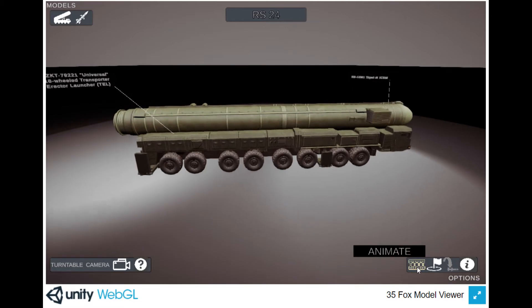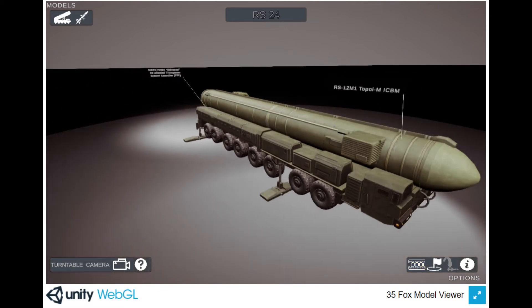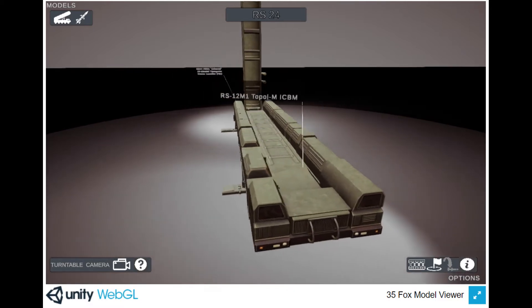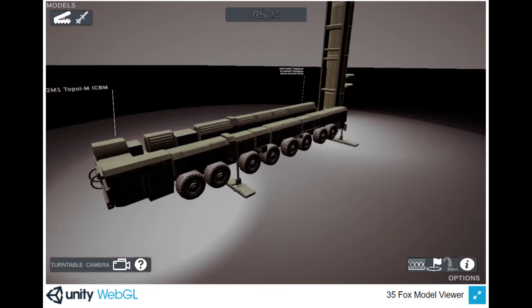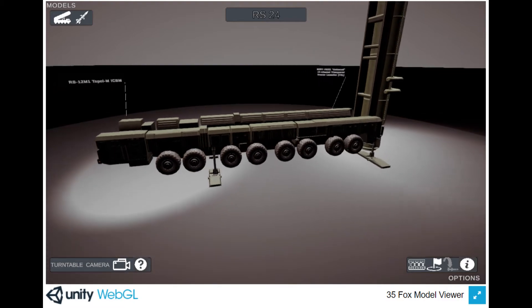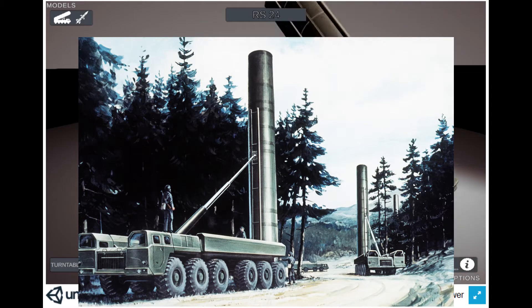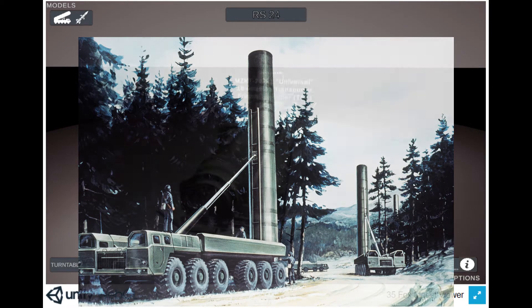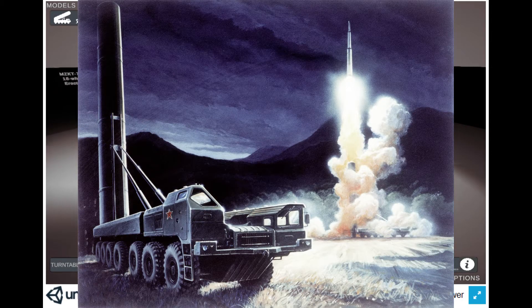The system consists of a MZKT-79-221 Universal 16-Wheeled Transport Erector Launcher (TEL) and RS-12 M1 Topol-M missile. The system is designed to leave garrisons within minutes of notification and operate from remote hide sites across Dynovia. Thanks to pre-programmed targets and onboard computerized launch systems, the RS-24 can fire on its target from any location in Dynovia, including non-pre-planned launch areas, with high accuracy.